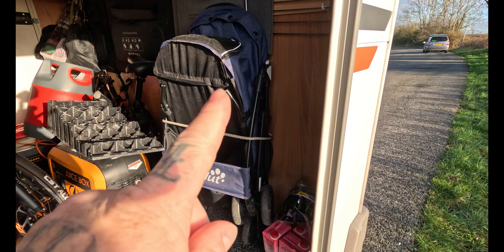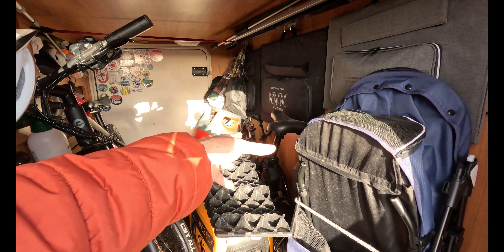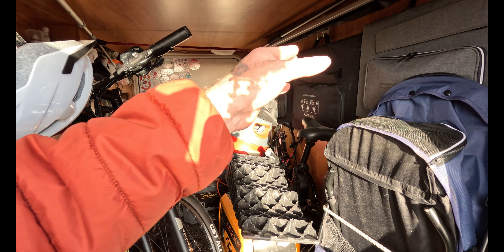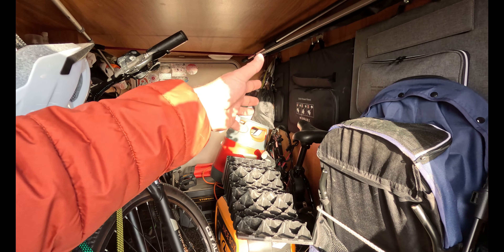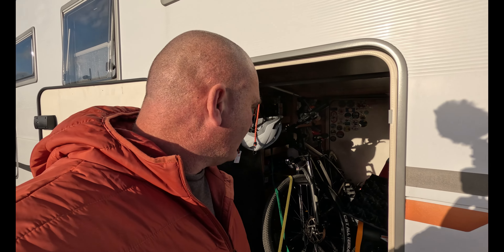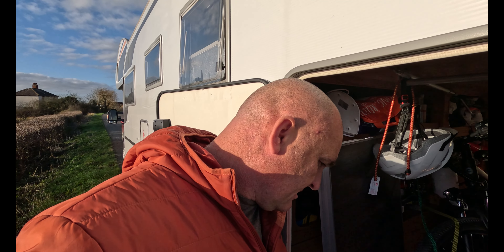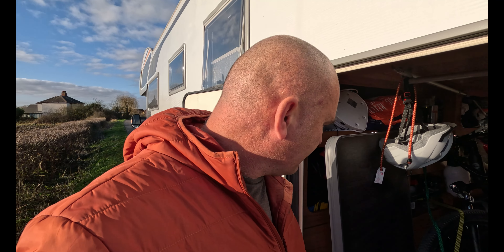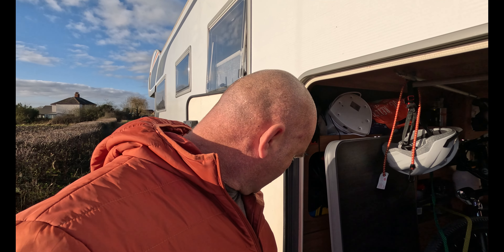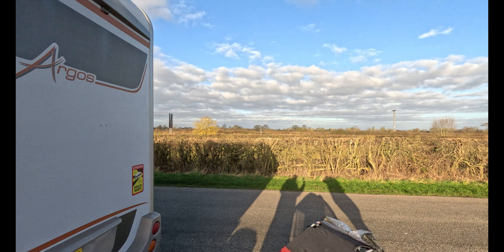I'm going to look for some racking for in here. We need to get rid of that bike as well — the Fido bike, we've had that a long long while. The battery's a bit faulty on it, so we could do with getting that advertised. If not, it's going to come out and live in Catherine's car for now. We need to have a good bit of a sort out in here. We're always sorting it out — it's just one of those jobs that always needs doing.